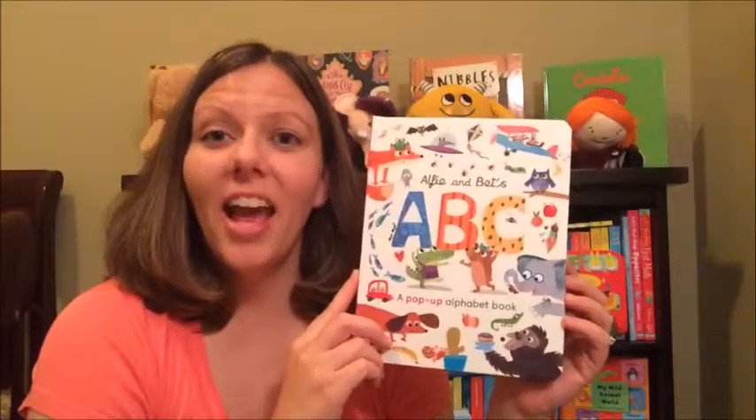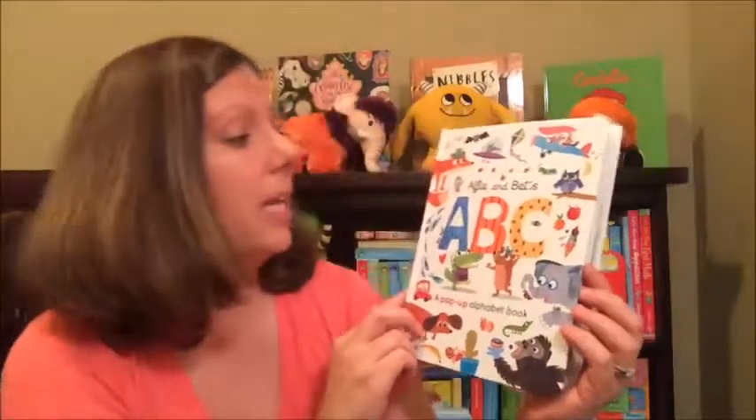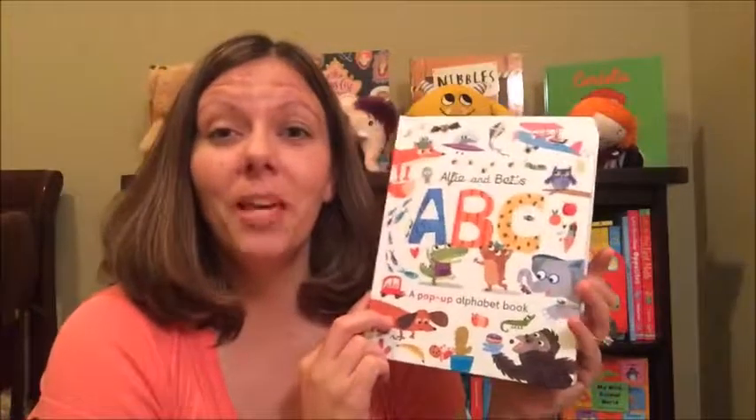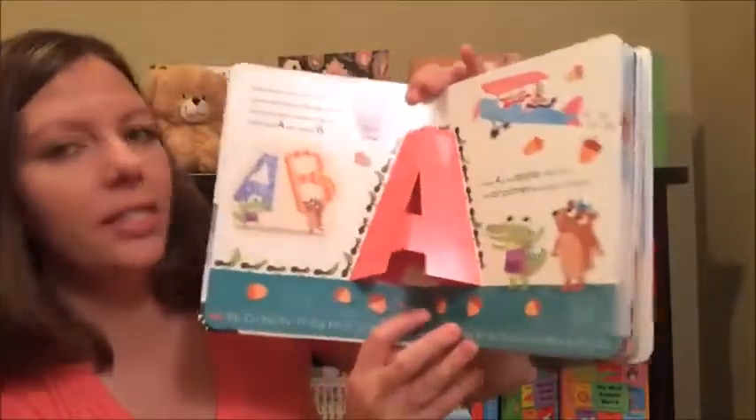Hi, it's Danelle. Today I have an awesome brand new release as of June 2017: Alfie and Bett's ABC pop-up book. This book is quickly becoming one of my favorites, so let's take a peek inside.